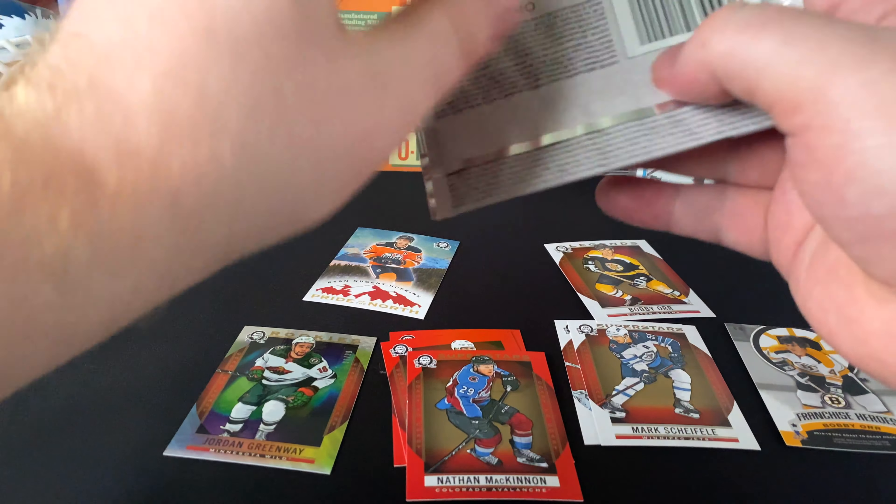Matthew Tkachuk, Sam Reinhart, Milan Lucic Red — the Oilers jersey. Kyle Palmieri, Bo Horvat. John Carlson, Sam Steel rookies — the old school Mighty Ducks jersey. Pride of the North — Brandon Gallagher.